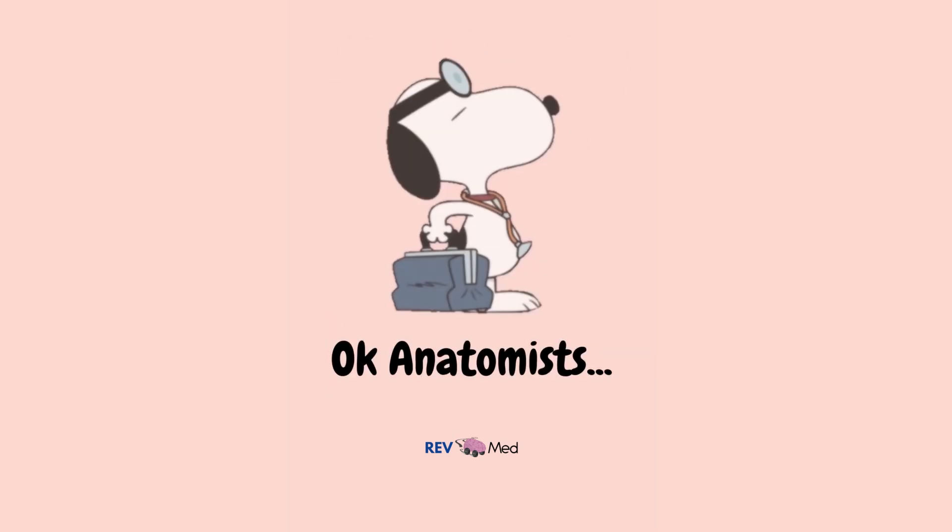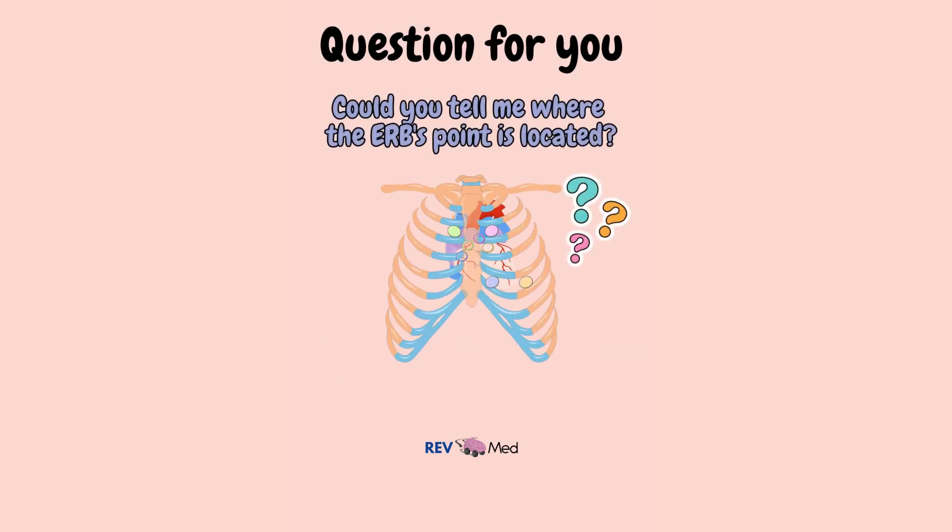I have a question for you: could you tell me where Erb's point is located? Comment your answer below.